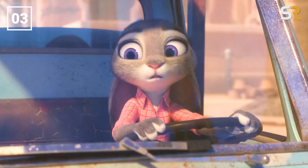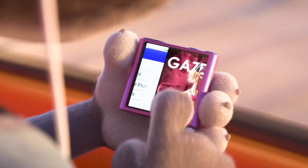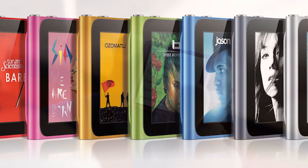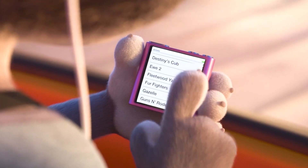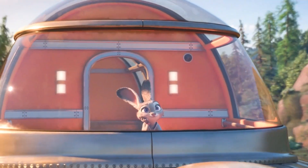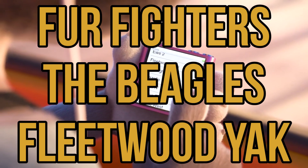Trucks aren't the only things that are given animal-themed makeovers. At one point early on, we got a look at Judy's iPod, which looks like one of the later-generation Nanos — specifically the sixth-generation ones, when they were all just small square touchscreens. On that iPod, we caught a glimpse of quite a few different musical acts that Judy is presumably a fan of, including the Fur Fighters, Fleetwood Yak, and the Beagles.